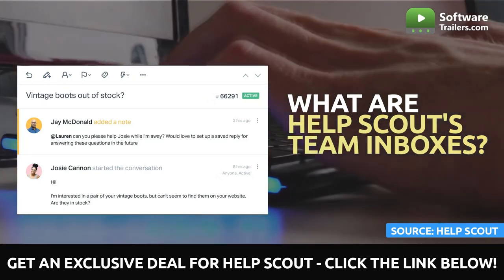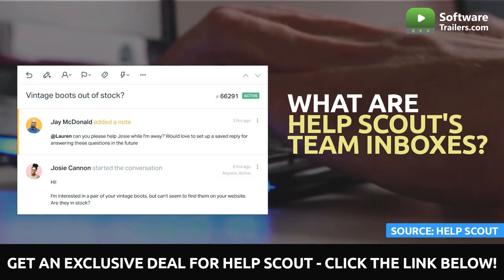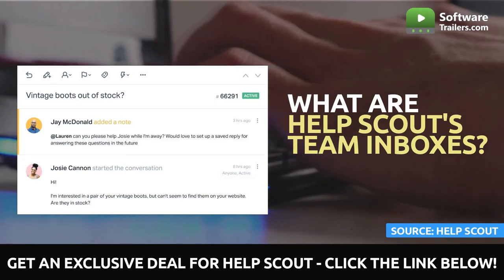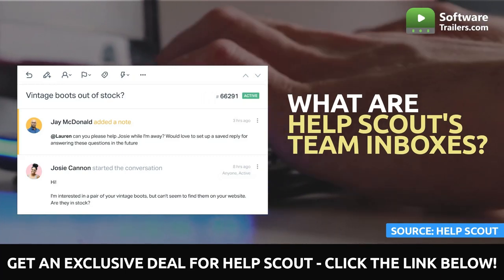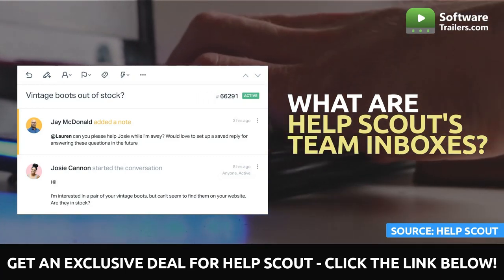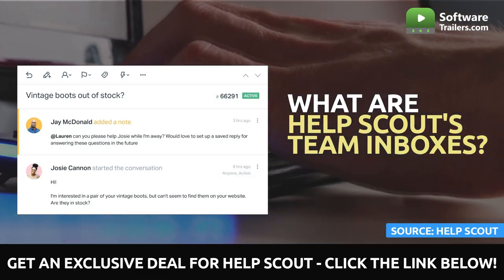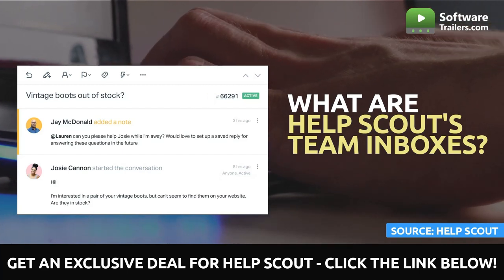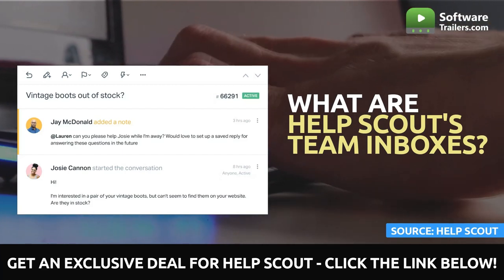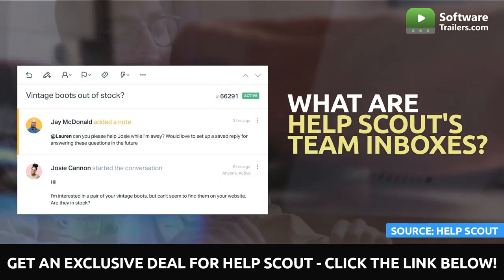Increases in team productivity, collaboration, and transparency are three essential advantages of having a team inbox. For instance, you can automate operations with a team inbox, such as assigning chats, or you can rapidly use saved replies to respond to commonly requested queries. Besides, your staff can work on complex challenges and learn from one another using private notes. This will allow them to develop their knowledge while providing the best possible responses to clients.